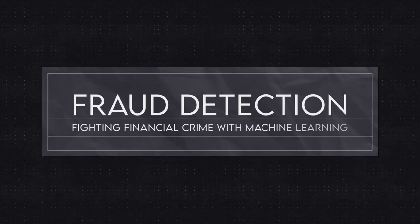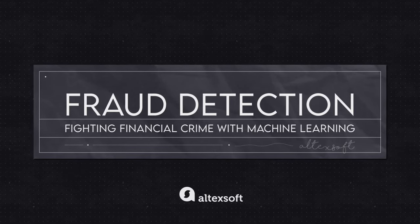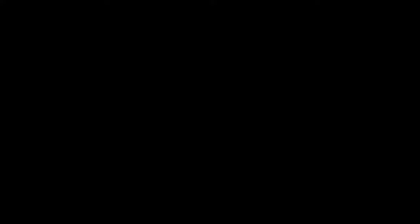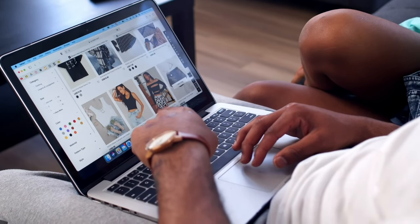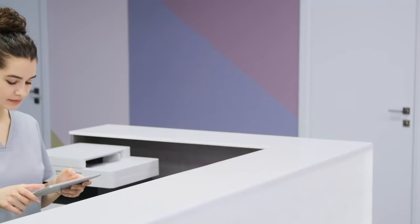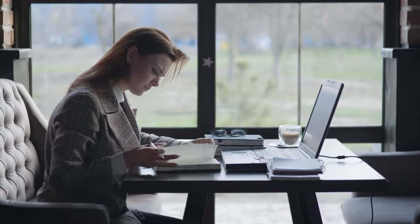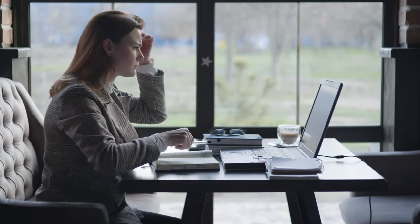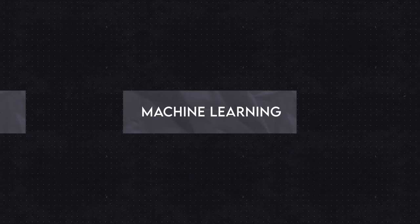Fraud detection: fighting financial crime with machine learning. Everyone is exposed to financial fraud — whether you're selling or buying something online, providing financial services, or simply processing tons of payments. For businesses, scams are especially scary because you're not only losing money but also customers who may no longer trust you. There are two approaches to catching fraud: the more common one uses rules, and the more effective one applies machine learning.